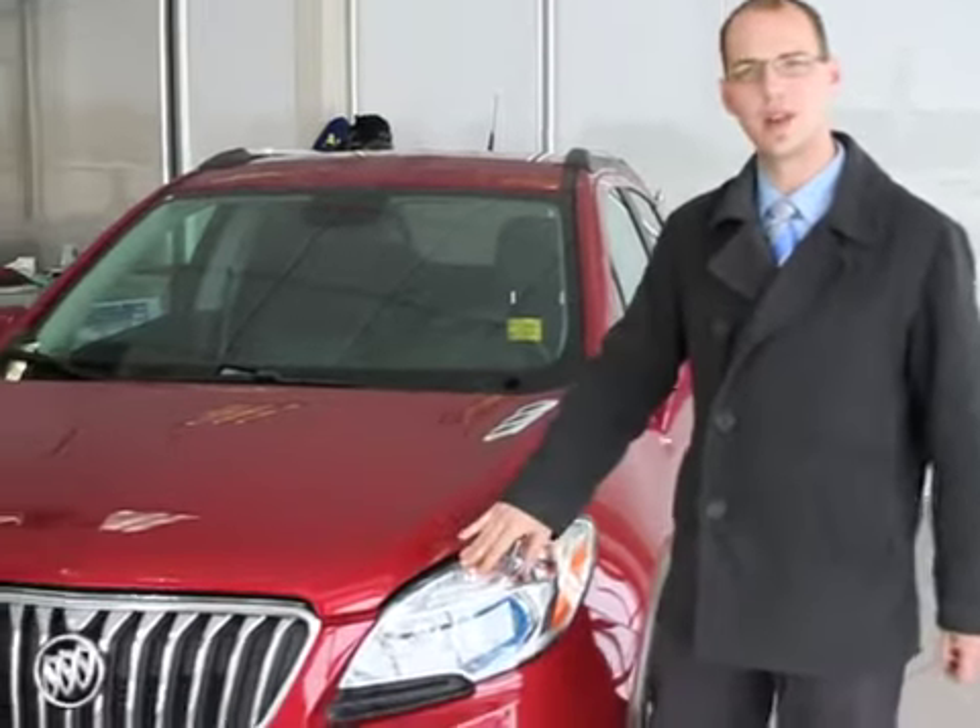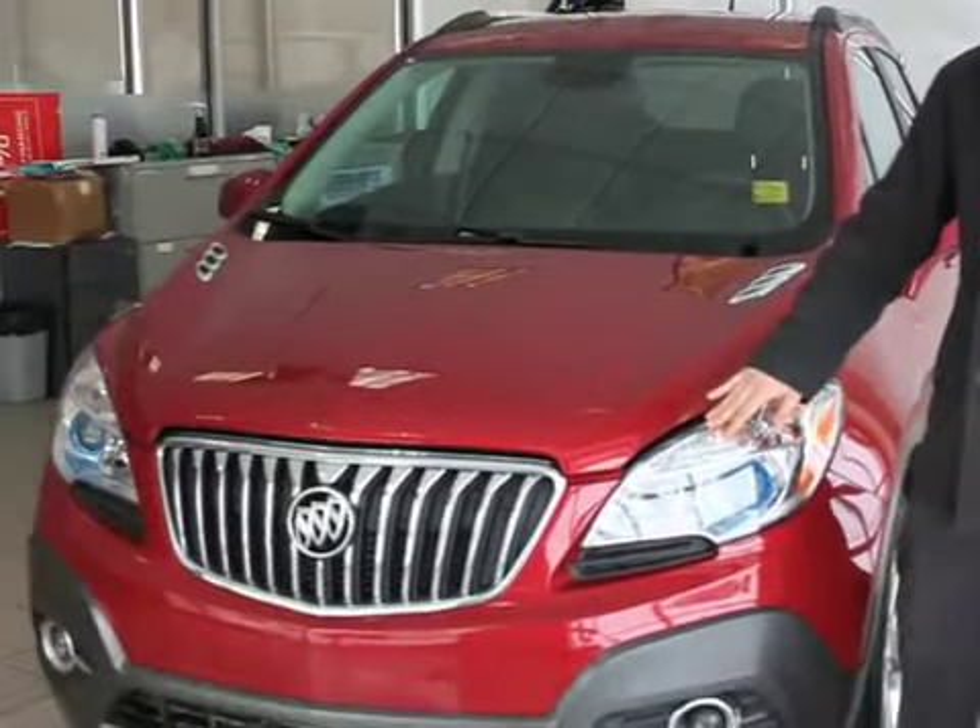Hello again, I'm Dan King with you from Murray GM. Today we're going to talk about the all-new 2013 Buick Encore.